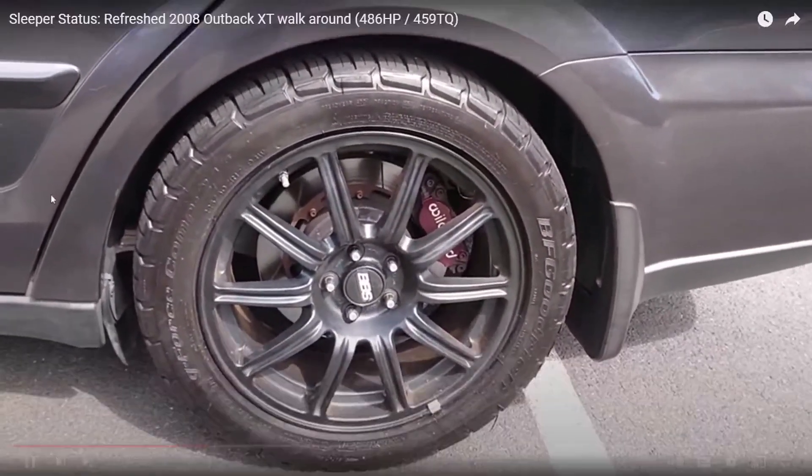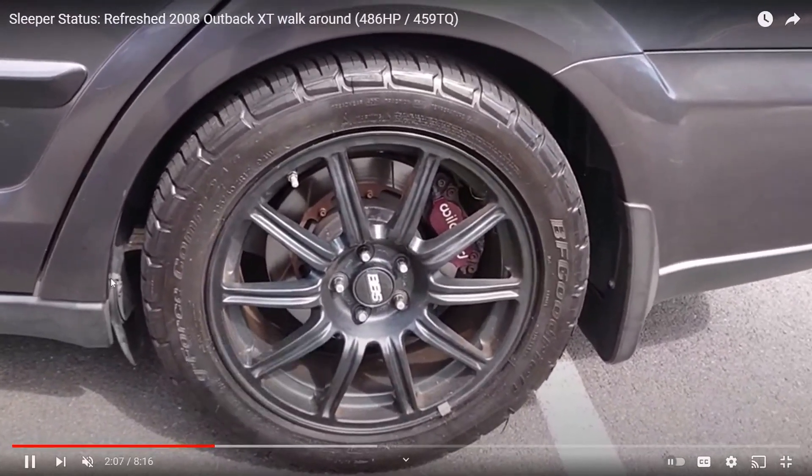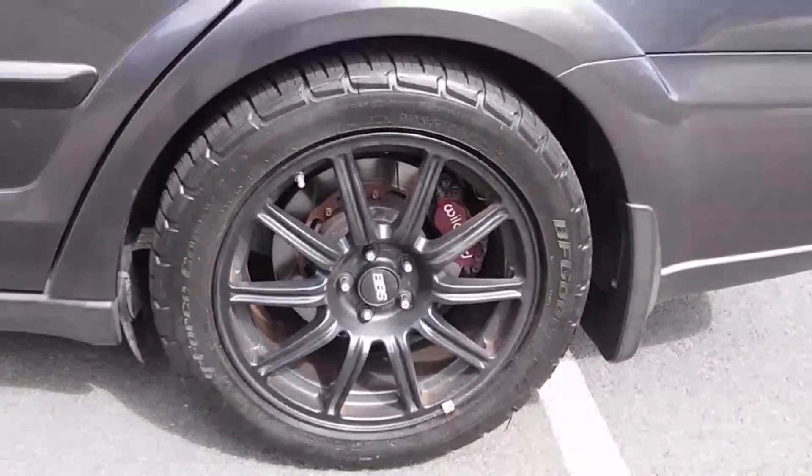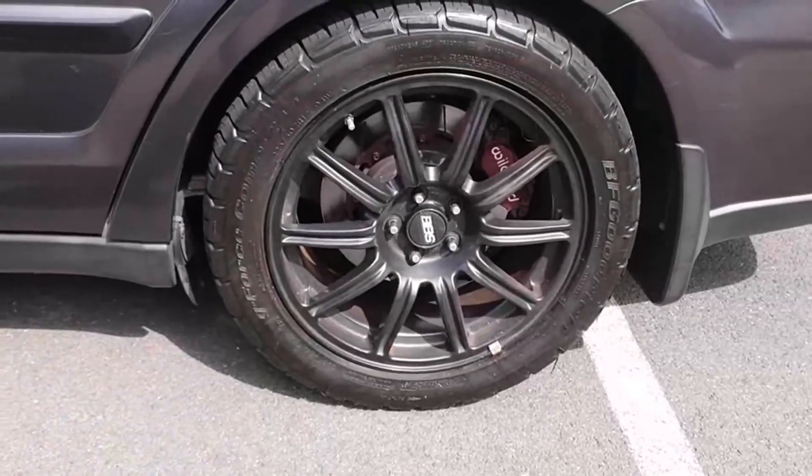There aren't a ton of modified or custom Outbacks on the road or even on YouTube. Someone sent me this video and I tried to research if there were other heavily modified ones, but the answer is no — a lot of people aren't doing this. That's not to say it isn't cool, because I feel like everybody loves wagons and you've got to run with it.